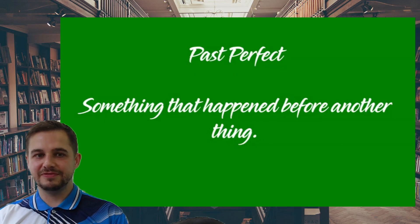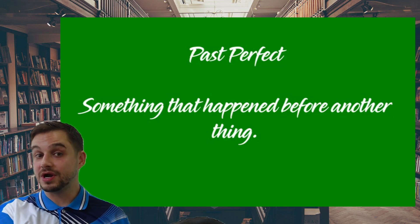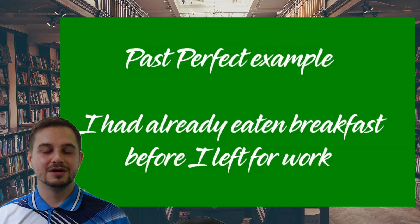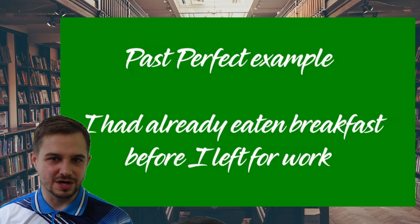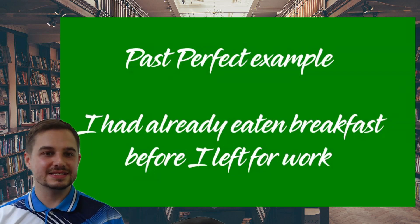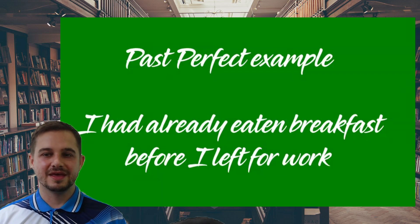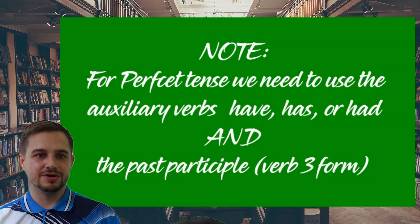So past perfect is a lot like a prequel — it talks about something that happened before another thing. An example: 'I had already eaten breakfast before I left for work.' Both things are in the past. I ate breakfast, and I went to work, but I ate breakfast before going to work. So this is like the prequel setting up whatever happened on my way to work. We're using past perfect, and keep a note — we use 'had' and we use the past participle.